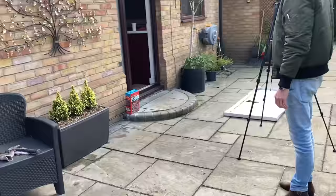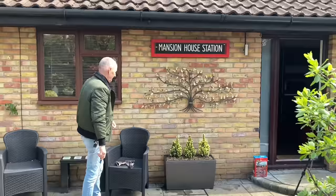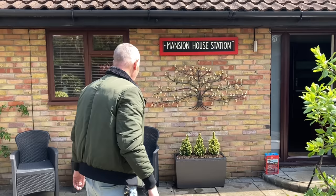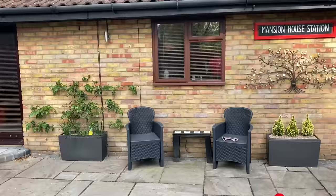That looks very nice — it's lovely, isn't it? It is, it's very nice. Thirty pounds, well spent. That does look very nice. Thank you — it really does enhance the area. Love it.